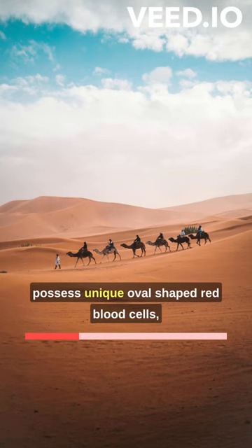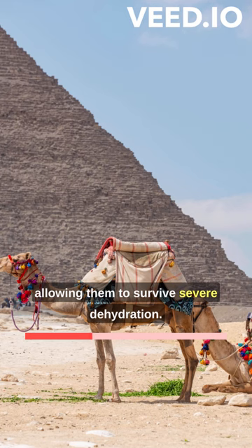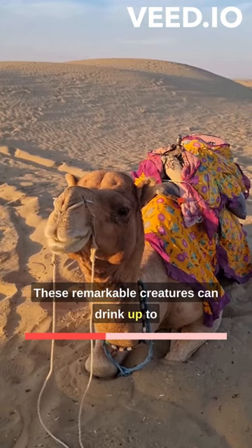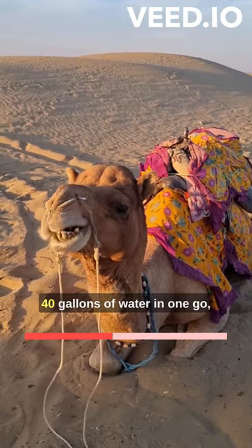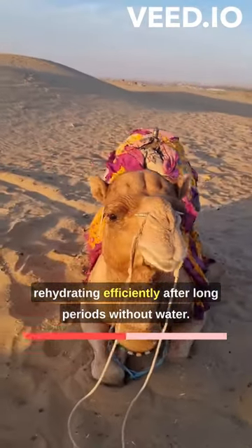They possess unique oval-shaped red blood cells, allowing them to survive severe dehydration. These remarkable creatures can drink up to 40 gallons of water in one go, rehydrating efficiently after long periods without water.